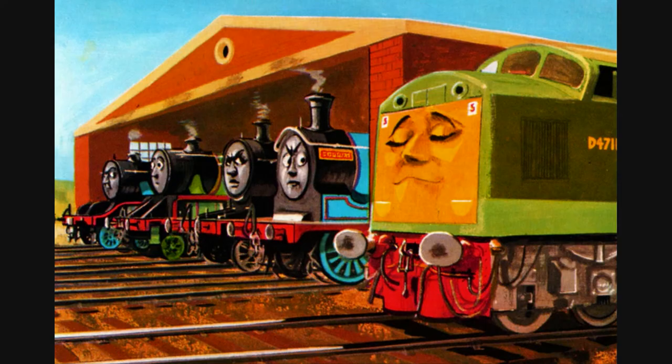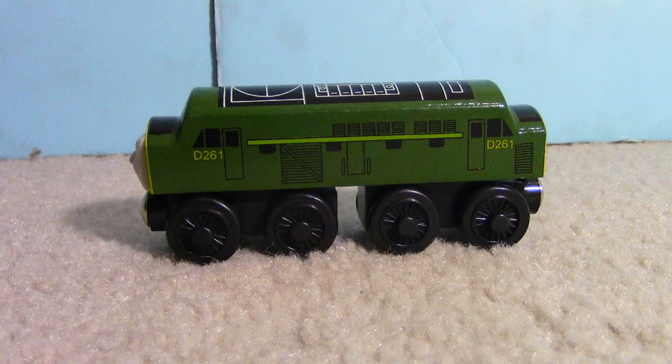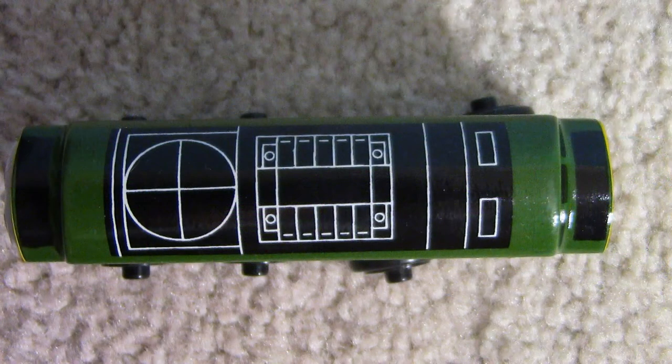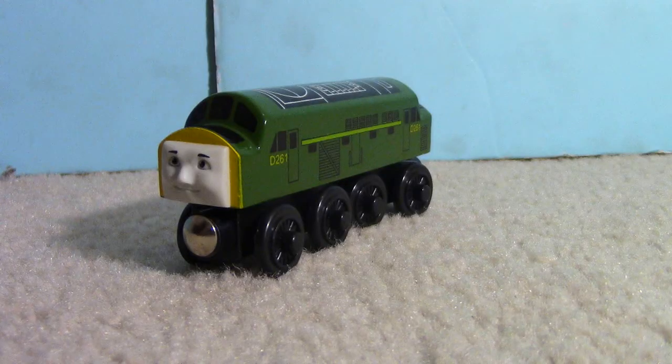The Diesel only appeared in the story Bowled Out in both the Railway series and the TV series. He is green and has two bogeys. He has nice detailing on his sides and top. His front and back are painted yellow. His body and bogeys are completely made of wood.